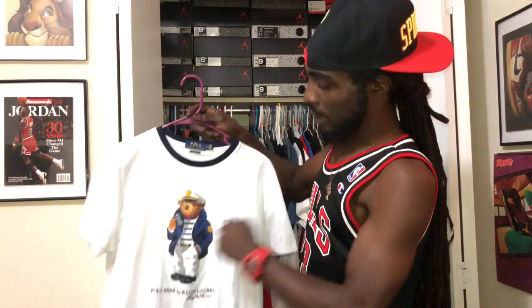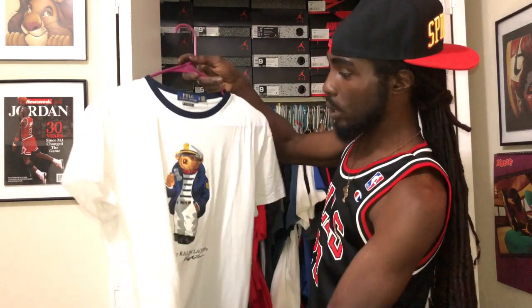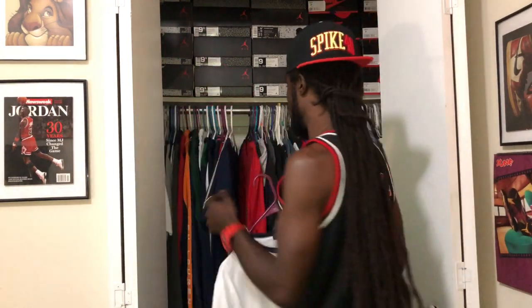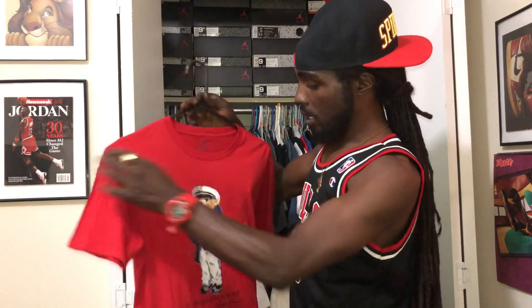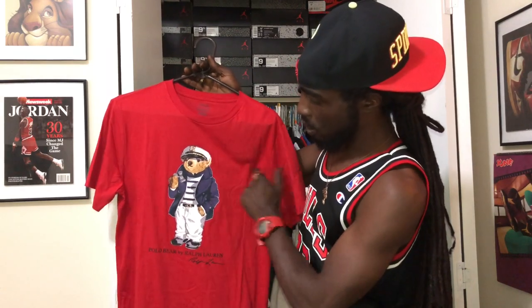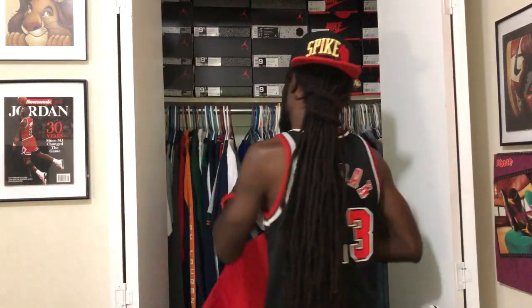We got the sailor bear — this is a 2019 piece. Navy blue around the collar, all white body front and back. I think this is a hard piece too because I love this sailor bear — he looks classy, stoic. Very fresh. We also got a red sailor bear piece — just a red sailor bear. Navy blue coat on him, white pants, navy blue and white shirt, hat, with binoculars in his hand. This is an all red polo bear sailor bear joint. Nothing on the back.